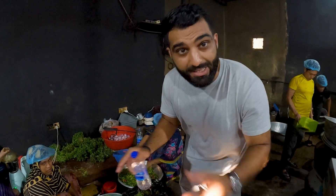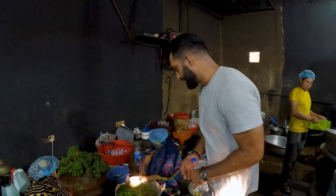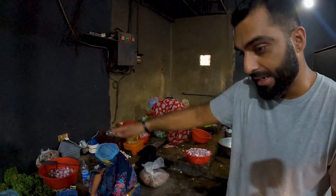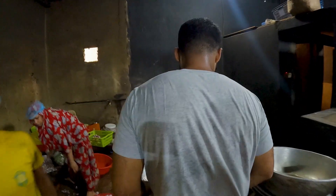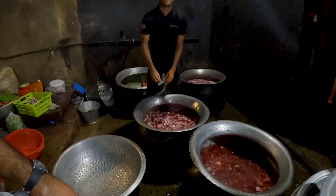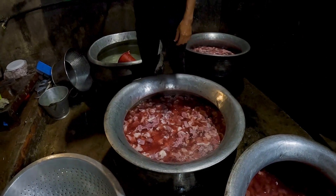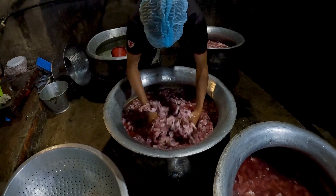These ladies are the ones who peel the onions, take the chilies, and make the mix that they eventually use for the Mejban. You can see they've got the coriander, chili, and onions — and the smells in here are so good. When they take the meat, they wash it up really nicely. The process is very clean and very, very sanitary.